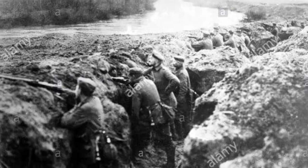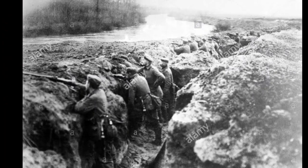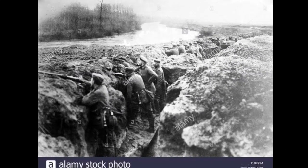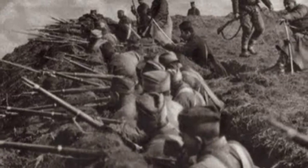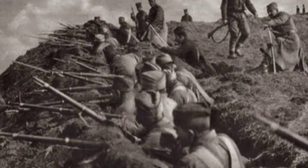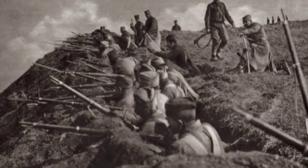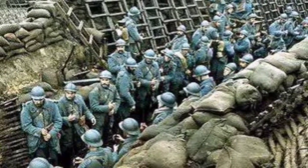Legacy and Reflection: The Western Front of early 1915 serves as a reminder of the enduring struggles faced by soldiers and leaders on both sides of World War I. The battles, innovations, and tactics of this period shaped the trajectory of the war and set the stage for the years of conflict that lay ahead. The Western Front's grueling realities and the determination shown by soldiers in the face of adversity remain an important part of the war's legacy.